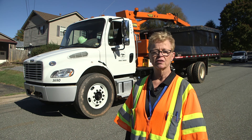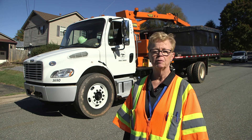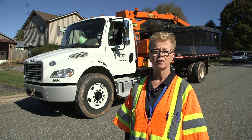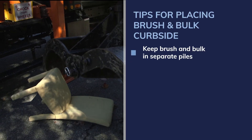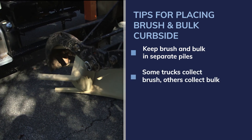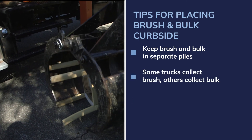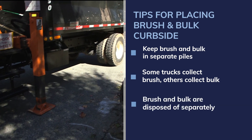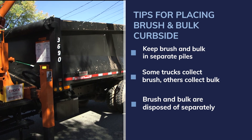So you've got the schedule down. Now here are some important tips on how to place your bulk and brush by the curb. First, brush and bulk should be kept in separate piles. The reason for this is we have trucks that only collect brush and others that only collect bulk. Those trucks go to separate places in the landfill for disposal.